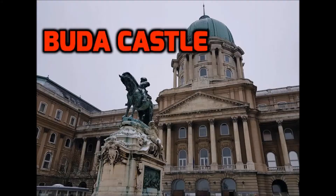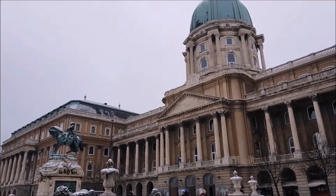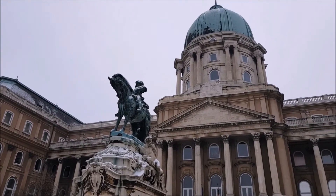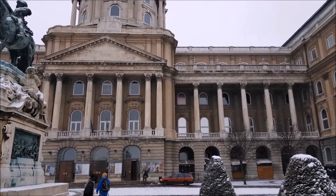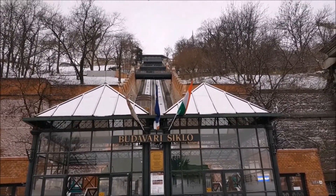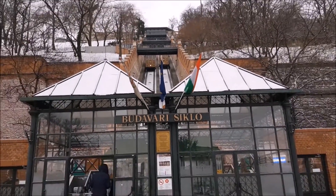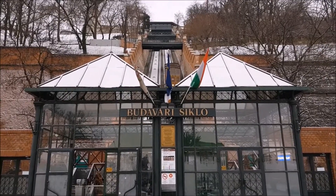Number 3: Buda Castle and the Funicular. Buda Castle is the historical castle and palace complex of the Hungarian kings in Budapest. It was first completed in 1265, but the massive baroque palace today occupying most of the site was built between 1749 and 1769. This funicular, which first opened in 1870, is the second oldest funicular of its kind in the world.